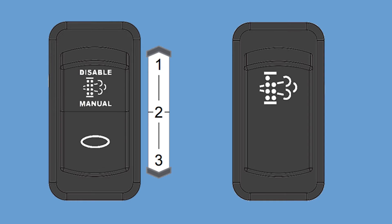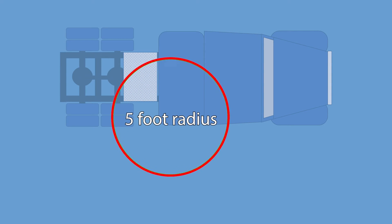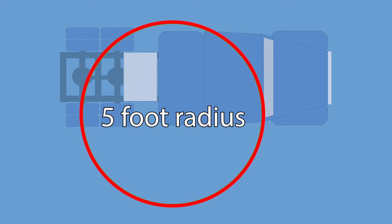If it is needed, performing a parked regeneration is easy. Begin by parking the truck in a safe location where no one will be in the immediate vicinity of the tailpipe, and with nothing combustible within five feet in any direction of the exhaust. This will require an observant walk around the truck.